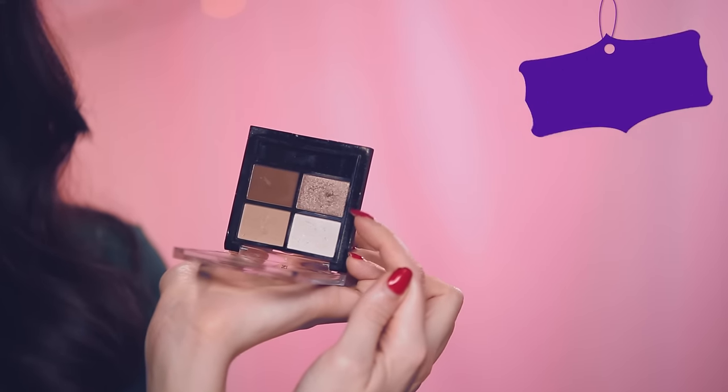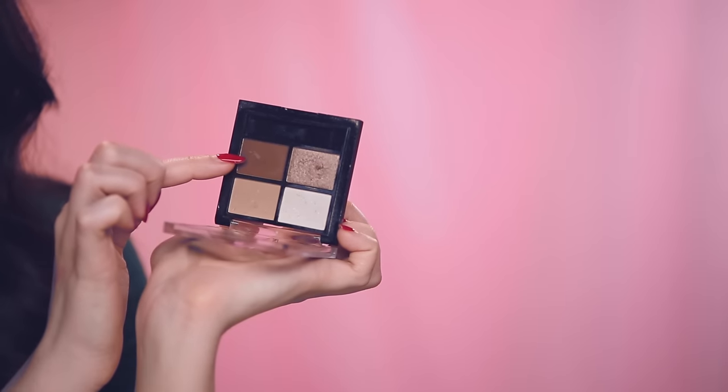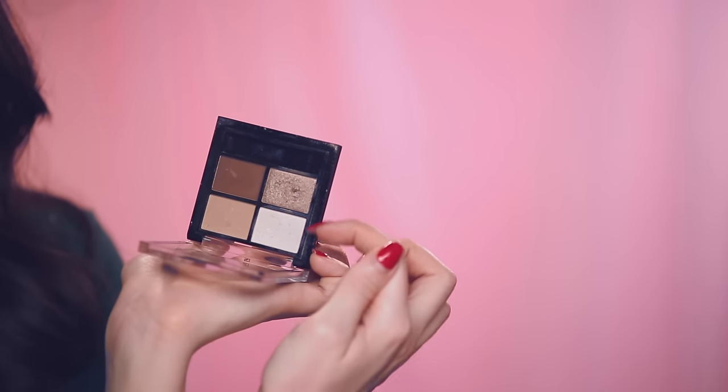Instead of lugging around your big eyeshadow palette, take a little teeny quad with you. I really love this one — it's called Cosmic Bronze. It is perfect for travel because it has all the options that you need: matte neutrals and shimmery shades too. You've got everything covered.